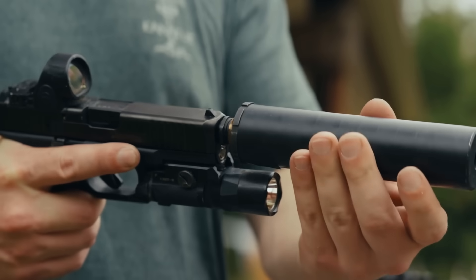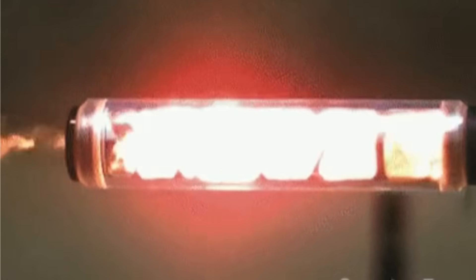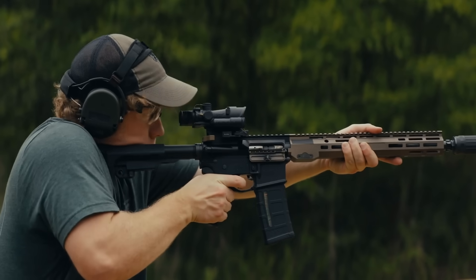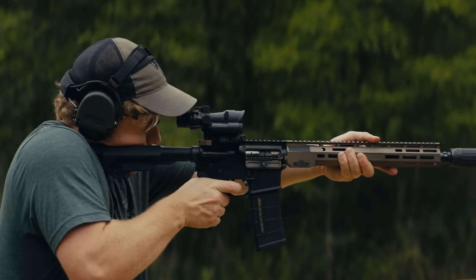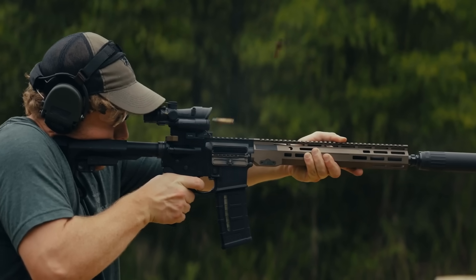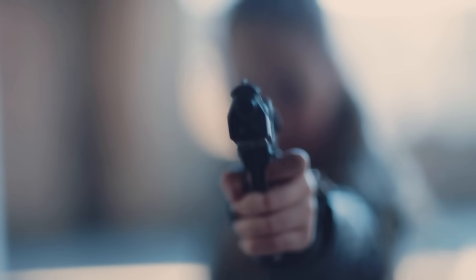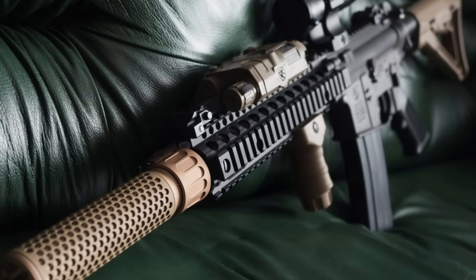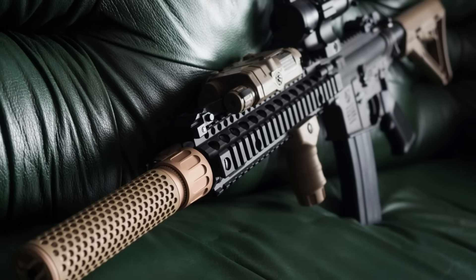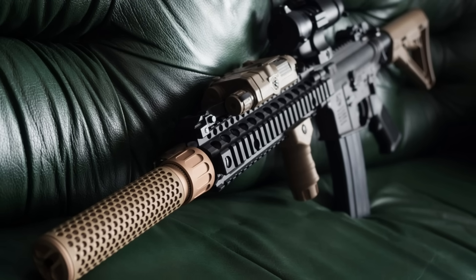So, in the end, how does a gun suppressor work? It works by controlling and slowing down the explosion that happens when a gun fires. Through a smart combination of baffles, chambers, and physics, it makes that blast more manageable — less noisy, less punishing on the ears, and just a little less dramatic. But it's not magic. It doesn't make guns silent. It just makes them a little more civil. Whether you're into history, mechanics, or just fascinated by how things work, the suppressor is a perfect example of human ingenuity meeting raw force and trying to tame it just a bit.